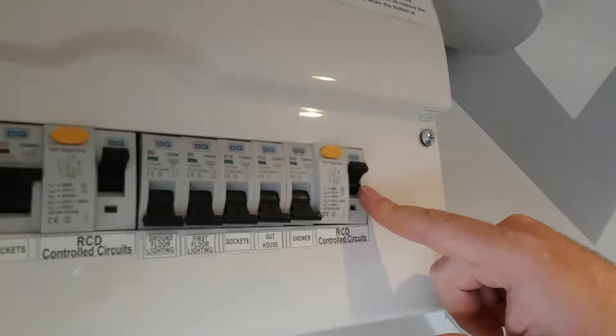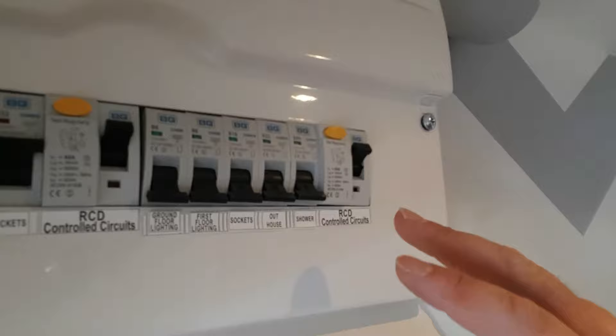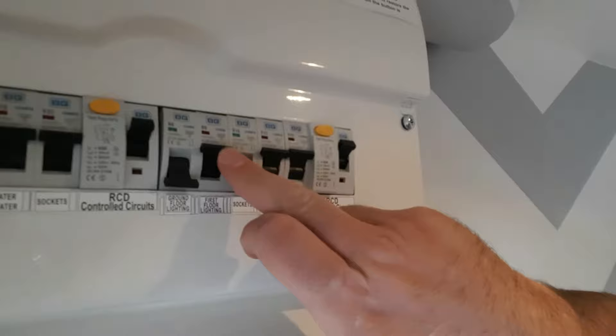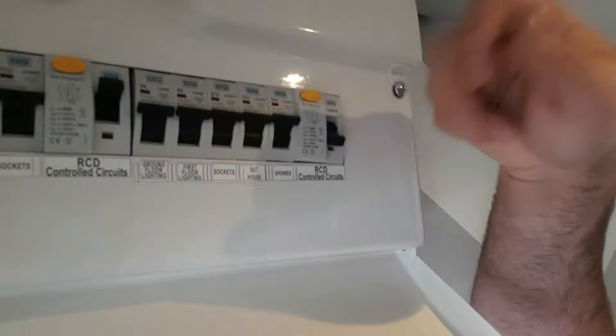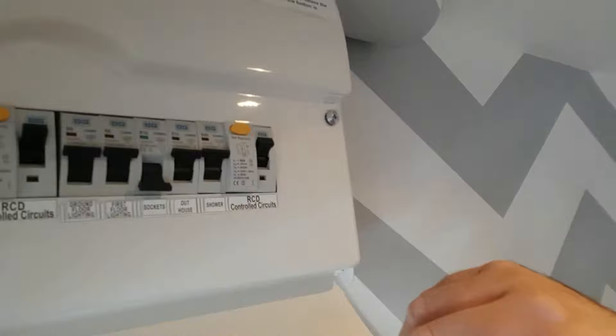If it doesn't stay up then you've got an underlying problem and you'll need an electrician. But there are a couple of things we can do beforehand. To identify which circuit is tripping the RCD, turn them back on one at a time — shower, outhouse, lighting. I've purposely left the sockets off for this demo, because nine times out of ten when you turn the sockets back on, that's what trips it.